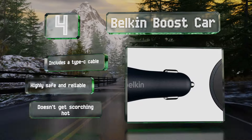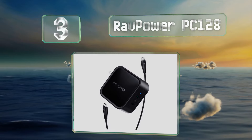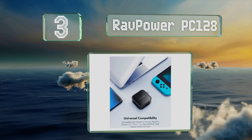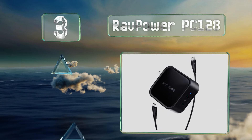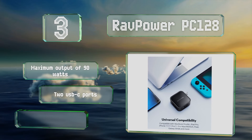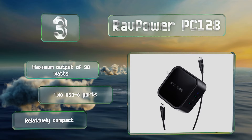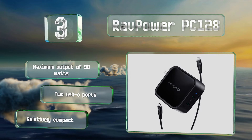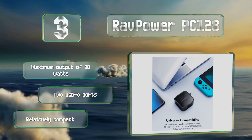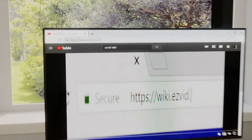Nearing the top of our list at number 3, designed to work with Power Delivery 3.0, the RAVPower PC 128 is suitable for not only a long list of smartphones but also larger electronics like tablets and some laptops. It uses gallium nitride technology to maximize efficiency and minimize heat production. It offers a maximum output of 90 watts, comes with two USB-C ports, and is relatively compact.